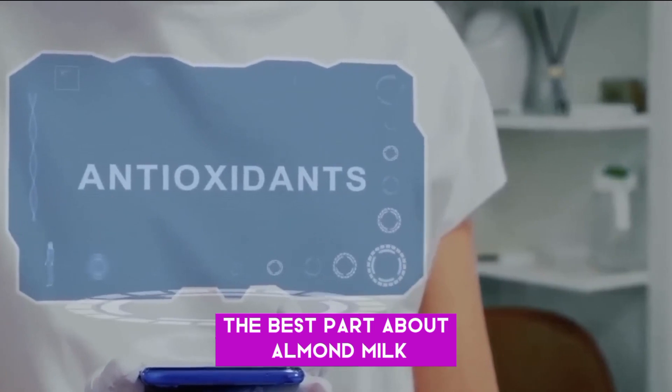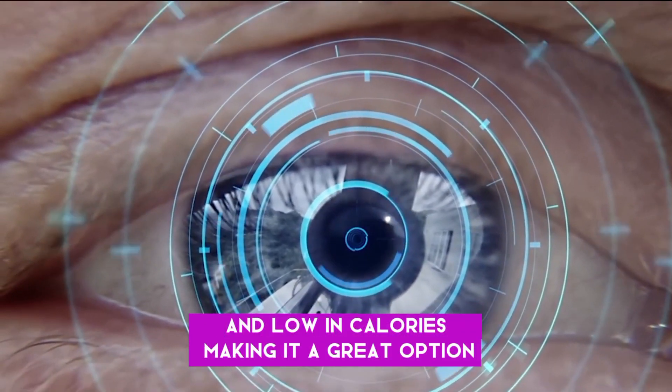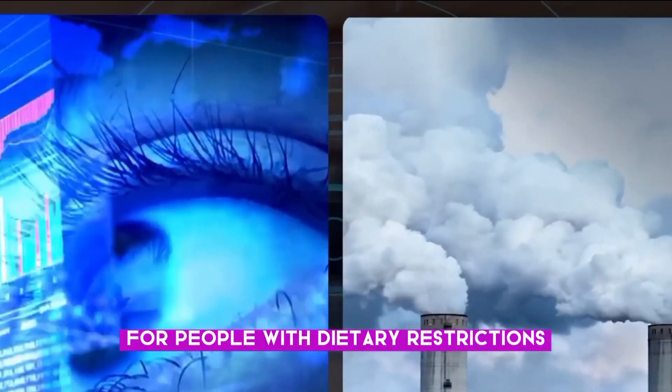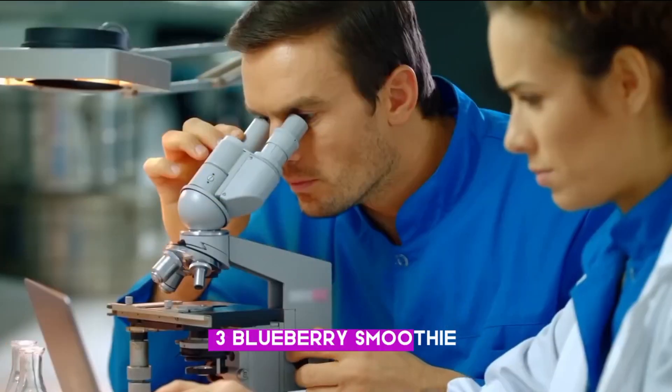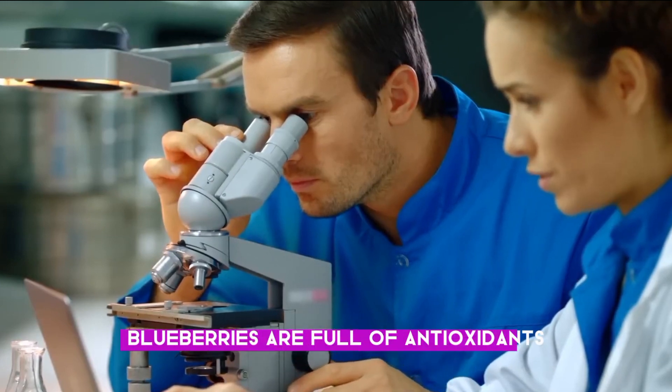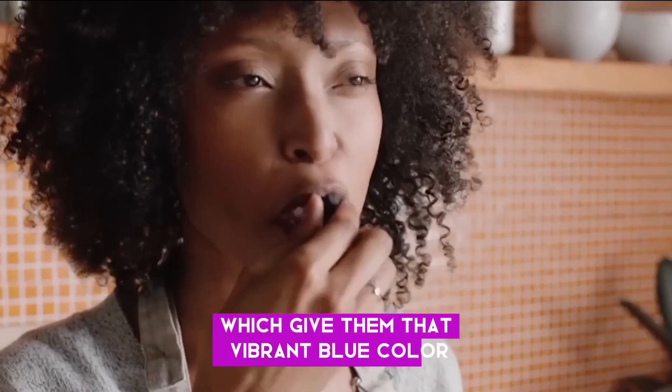The best part about almond milk is that it is naturally lactose-free and low in calories, making it a great option for people with dietary restrictions or those watching their waistlines. Number three: Blueberry smoothie. Blueberries are full of antioxidants, especially one called anthocyanins, which give them that vibrant blue color.